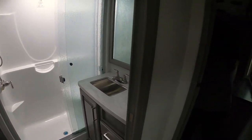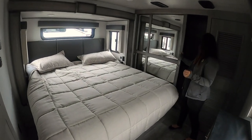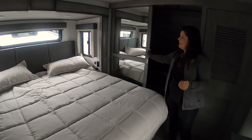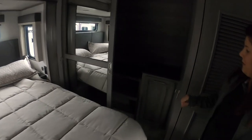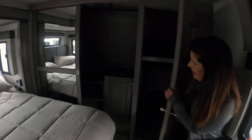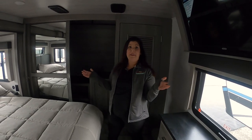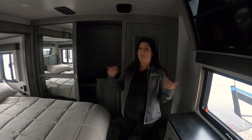And we can't forget the main bedroom — king size bed, full closet with some shelving and different storage space. Then you've got another closet as well, which has washer dryer prep and your two other chairs for your table. So guys, that's the Montana 3855 — come check it out.